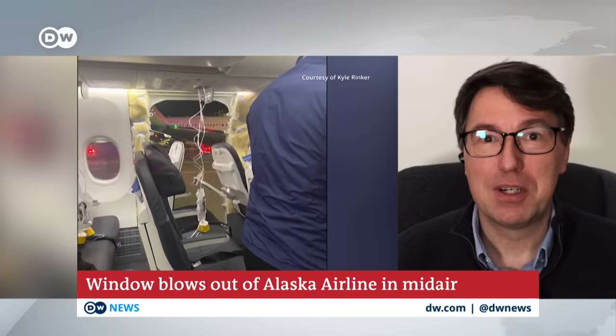Aviation expert Steven Wright at Tampere University in Finland was asked to explain how it happened. It appears that in flight, the aircraft, during a climb at about 15,000 feet, experienced a mechanical failure of some sort. What appears to have happened is the aircraft is fitted with effectively fake doors.